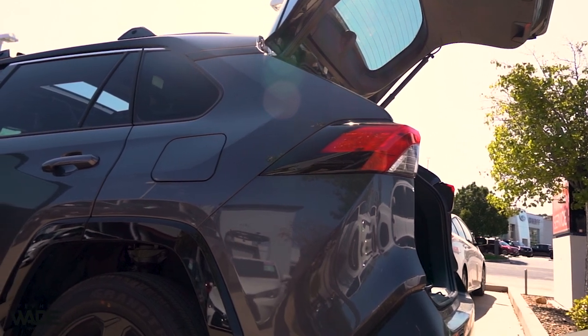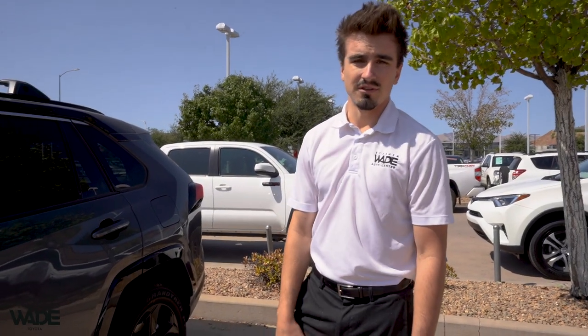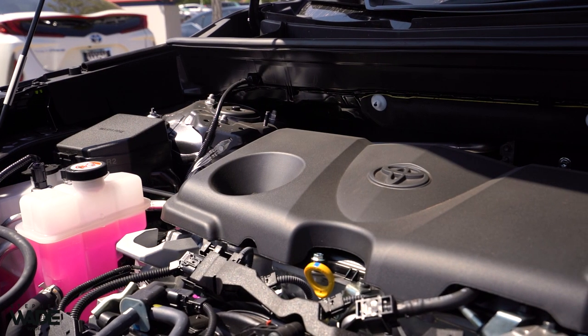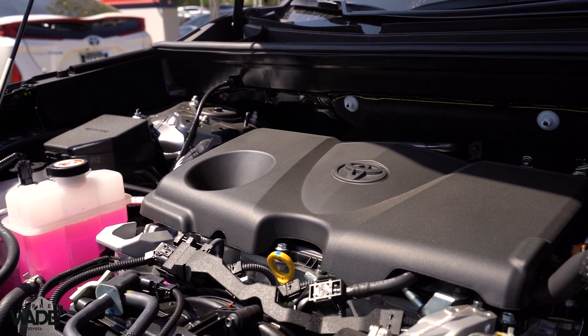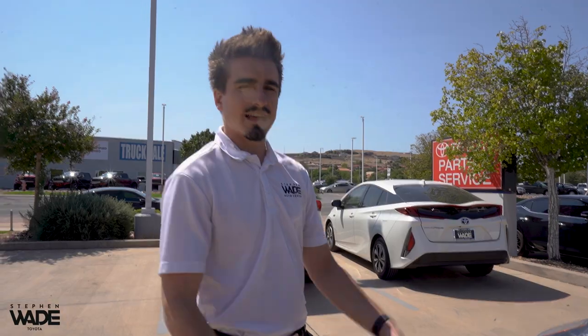The RAV4 is a phenomenal vehicle. In 2019, it was actually rated the safest vehicle on the market. Let's just take a quick look under the hood. This is going to be a 2.5 liter four-cylinder, but it's a hybrid, so you've got two batteries also powering the engine. It actually has more horsepower than a regular gasoline RAV4 — I believe this has 219 net horsepower, so it has some get up and go.